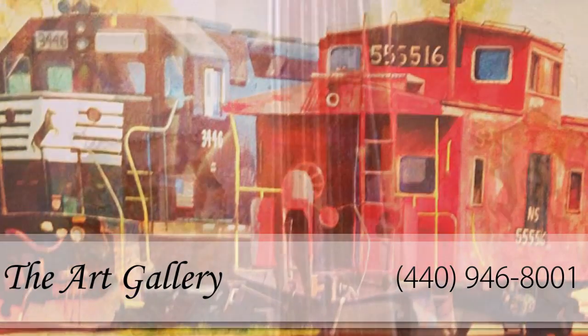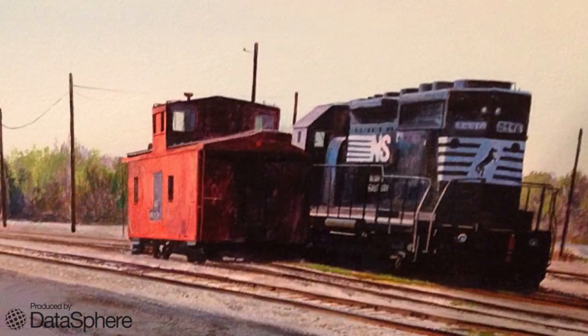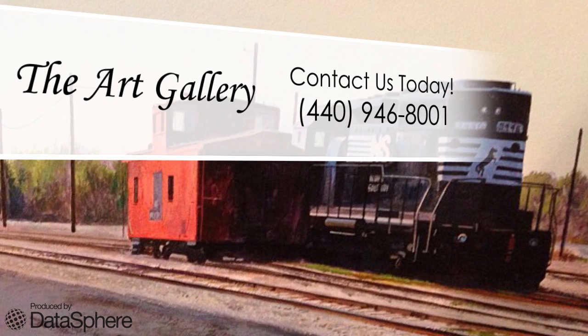Check out the Art Gallery's portfolio online today. Stop by to view the amazing collection of pieces the Art Gallery has to offer. Call us today for more information.